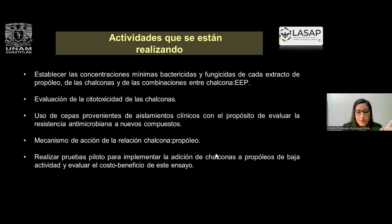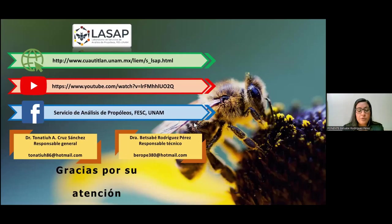Con esto estamos apoyando a los técnicos académicos, profesores de carrera y a todos los investigadores que estamos en el tema de propóleo. Muchas gracias; nos pueden encontrar en el Laboratorio de Servicios de Propóleo, Laboratorio 6 de la FES, donde el responsable es el doctor Donatío Cruz y su servidora.